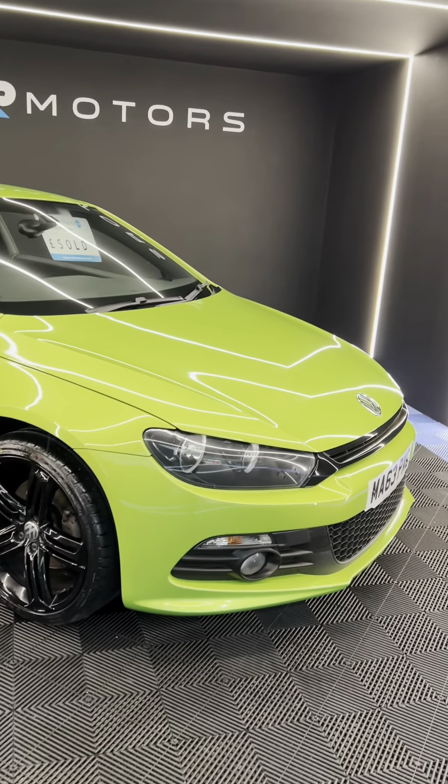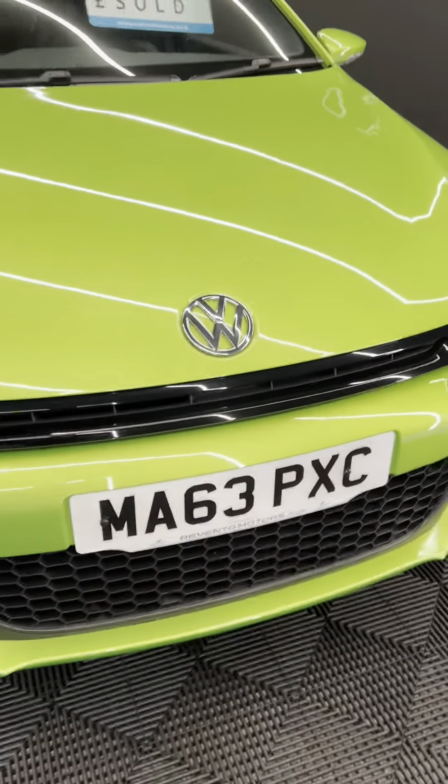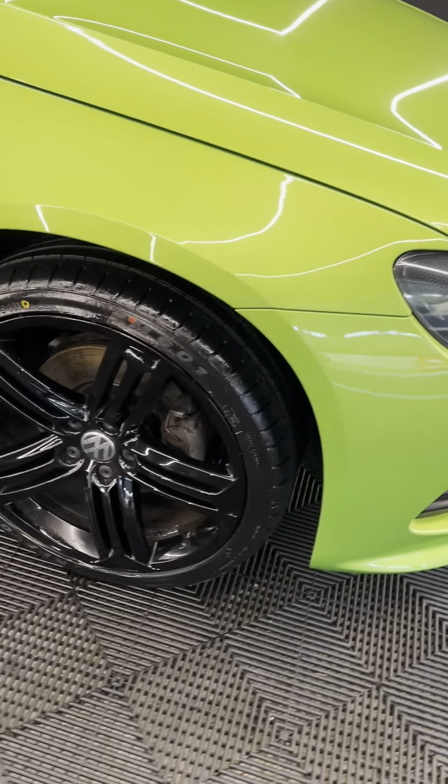Hi everyone, welcome to Rorento Motors. This is our gorgeous 2013, on a 63 plate, Volkswagen Scirocco. It is the two-litre TSI, so it is the turbo petrol engine, six-speed manual gearbox.